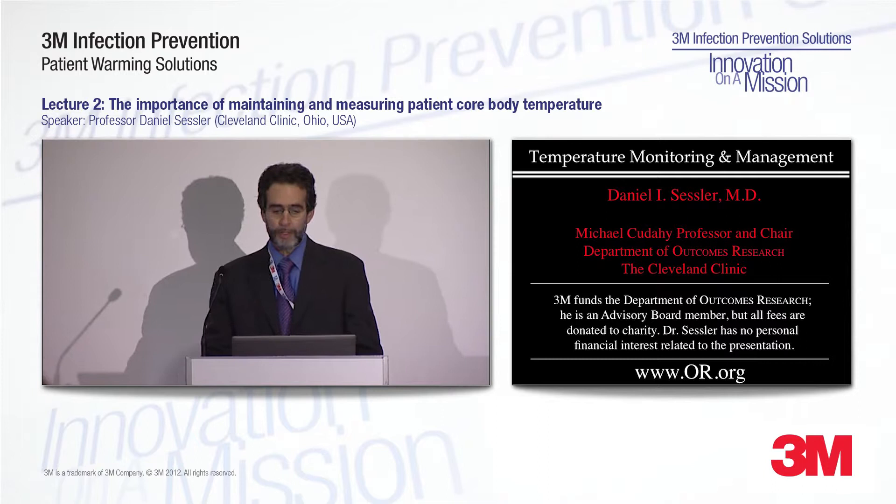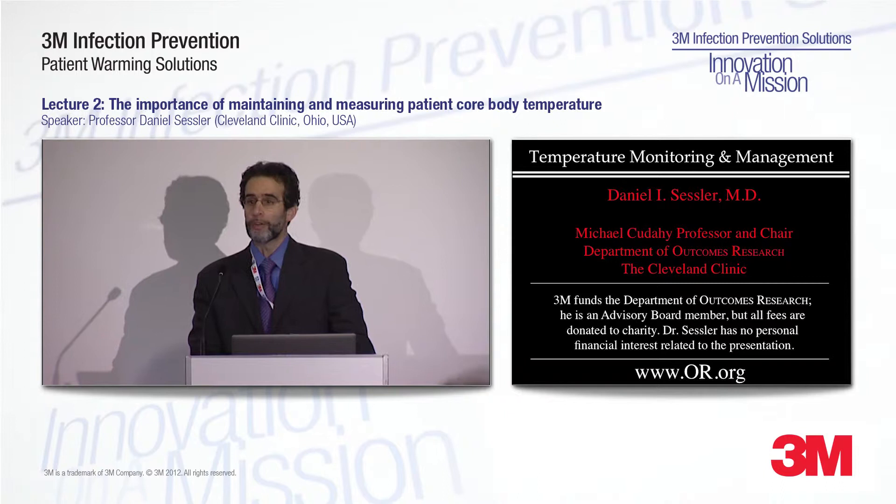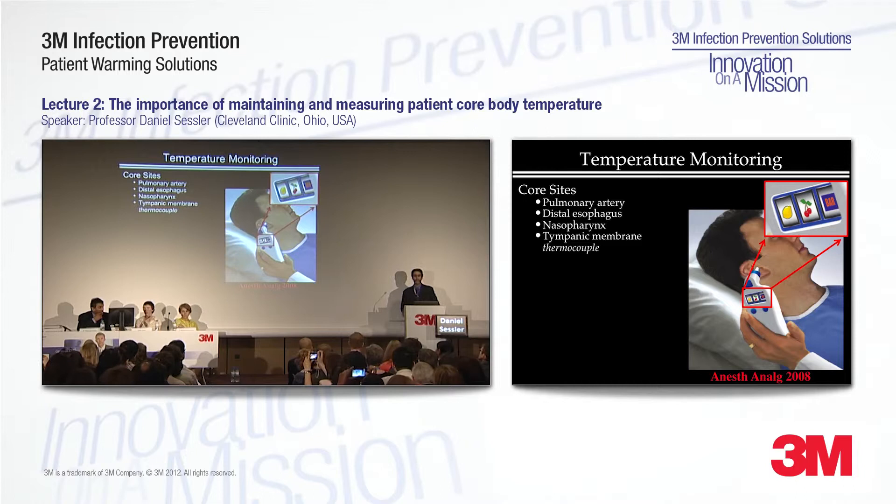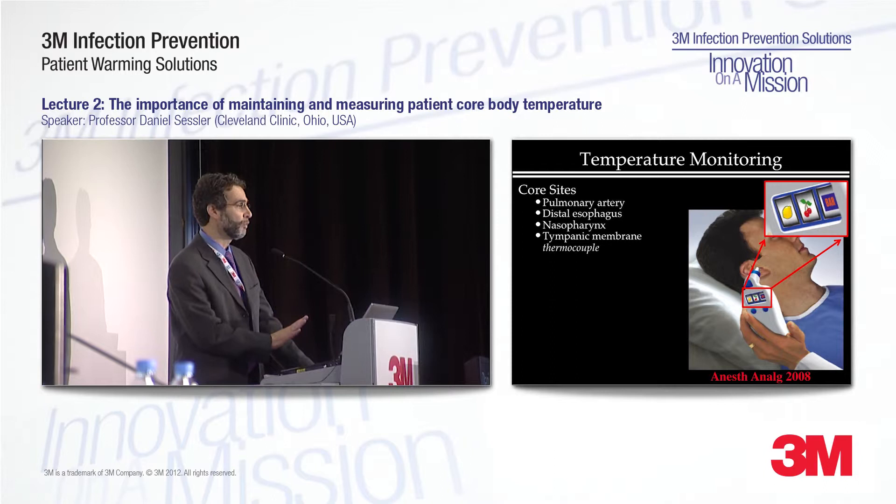I'm going to start with temperature monitoring. There are four reliable core temperature sites: the pulmonary artery, distal esophagus, nasopharynx, and tympanic membrane as measured with a thermocouple — a probe that you insert into the ear canal all the way until it hits the tympanic membrane. Those four sites are reliable. There are rarely differences of more than just a couple of tenths of a degree between those sites, and you can use any one of them interchangeably.